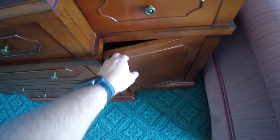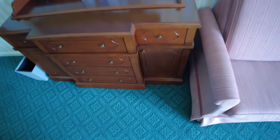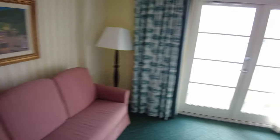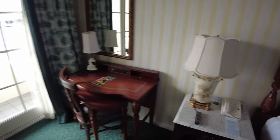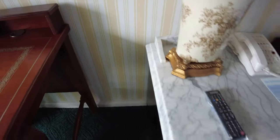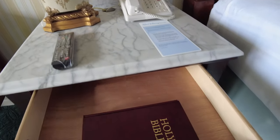On the right is the pullout sofa bed — we didn't pull it out for the purposes of this video, but trust me, it does. On the right you can see the other nightstand. This one doesn't have USBs, but those are accessible nearby on the desk to the left. This nightstand does have the Holy Bible, so that's one difference.